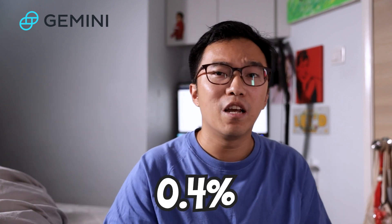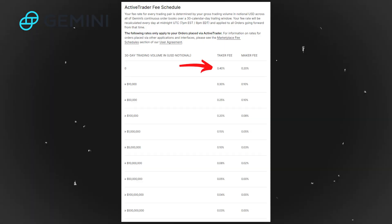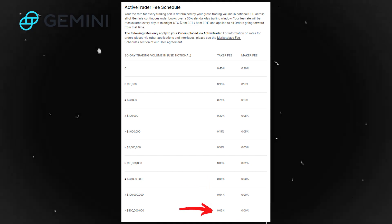At Gemini, the conversion fees from ETH to SGD is at 0.4%, which is a little on the higher side but still pretty okay. For larger volumes, this might cost you more. Gemini works on a tier fee model — if you trade more often, you get lower fees charged. The base rate is 0.4% for Taker and 0.2% for Maker, scaling down to 0.03% Taker and 0% Maker if you're trading more than $500 million.